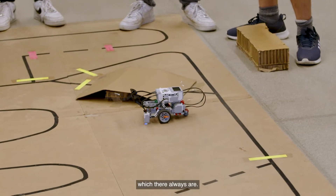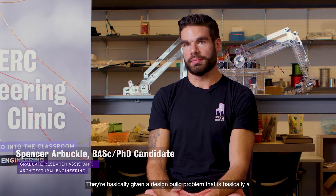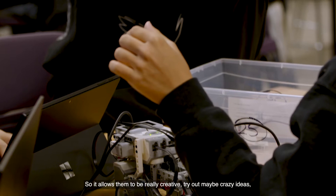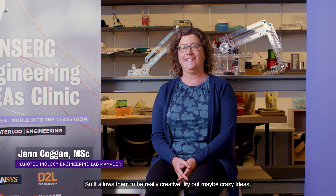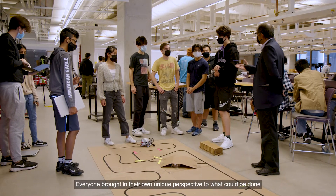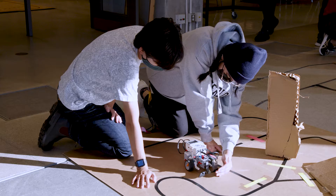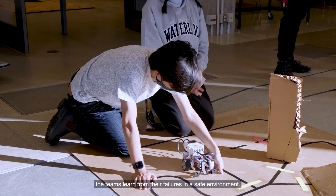They're basically given a design-build problem that is a scaled-down version of a real-world problem. So it allows them to be really creative, try out maybe crazy ideas, but a lot of times those work out really well. Everyone brought in their own unique perspective to what could be done hands-on based on what we've done on co-op, which is really interesting. Tapping into their creativity, the teams learn from their failures in a safe environment.